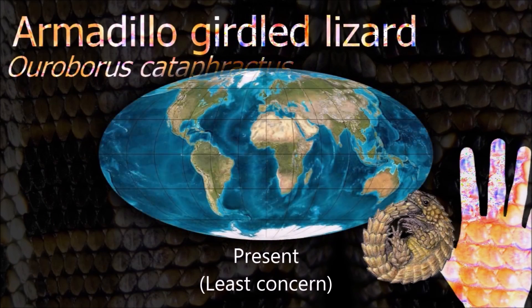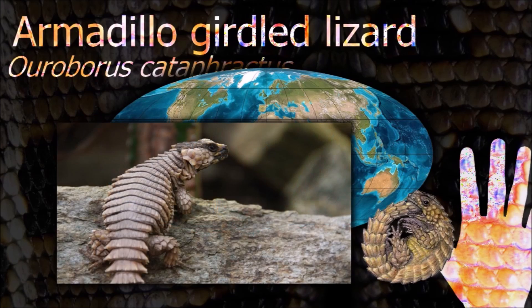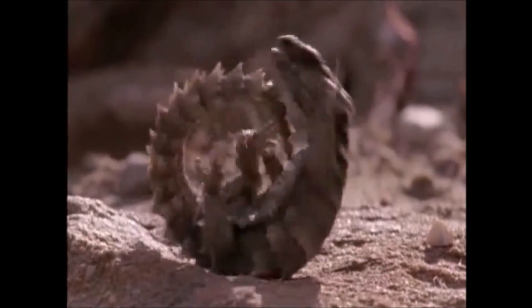The armadillo-girdled lizard is diurnal and hides in rock cracks. Its most common prey items are termites. It possesses an uncommon anti-predator adaptation in which it takes its tail in its mouth and rolls into a ball when frightened.